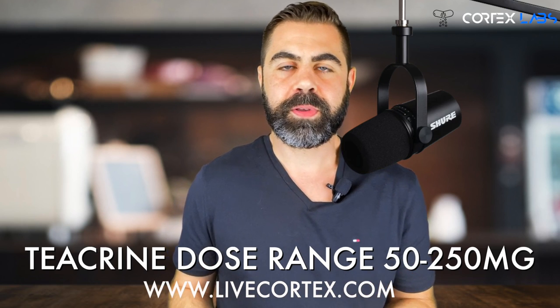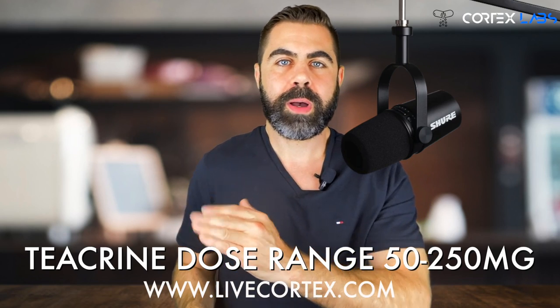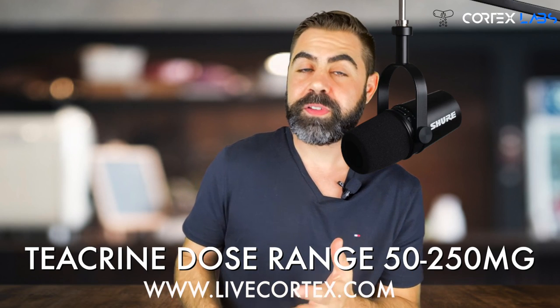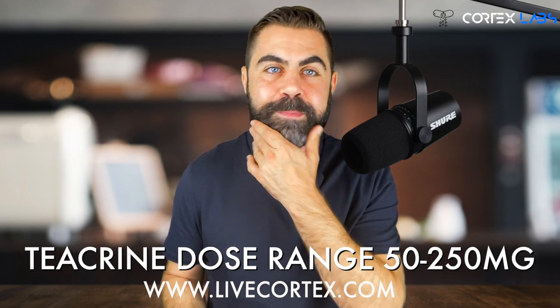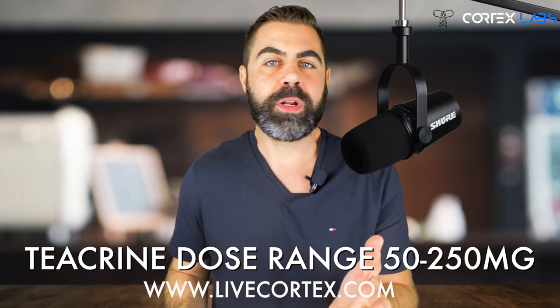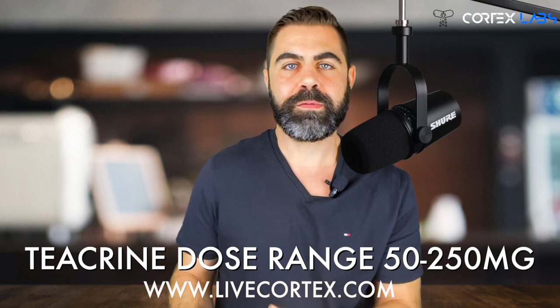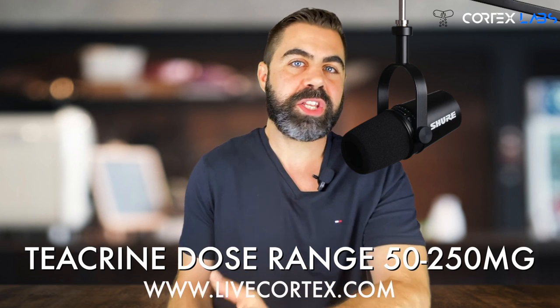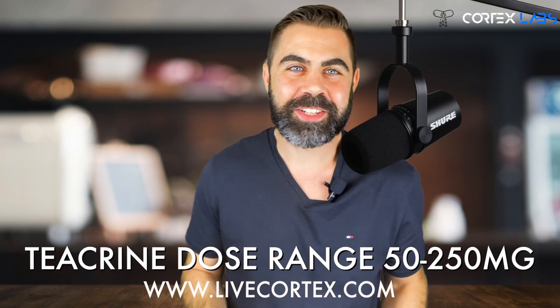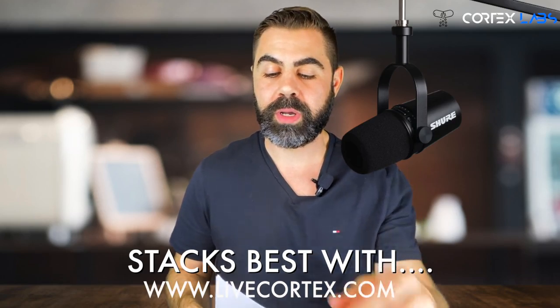The dose range is 50 to 250 milligrams. You should always start low and work your way up — start at 50mg, see how it feels, maybe move to 100mg, then 125mg, then 175mg. At some point it might be too stimulating, but if you don't start low you never know your highest tolerable amount and you can't really play around with the doses effectively.